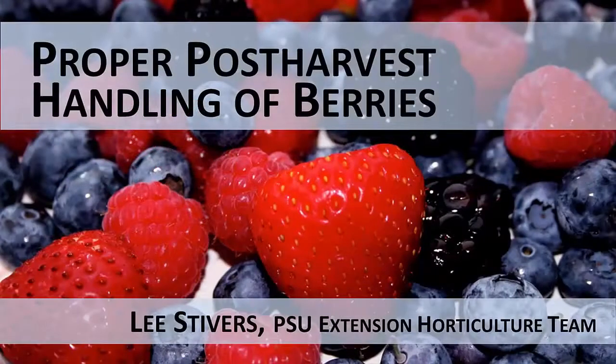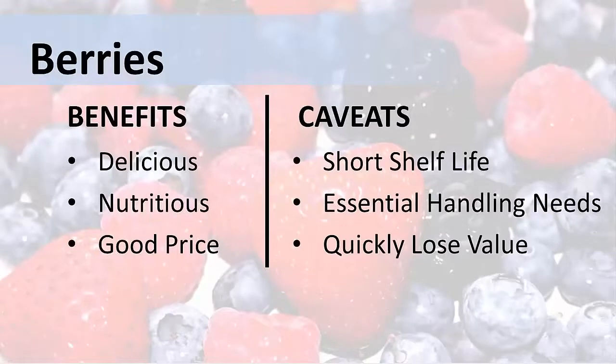Proper post-harvest handling of berries. Berries are wonderful fruits. They're delicious, nutritious, and they bring a good price at the market.